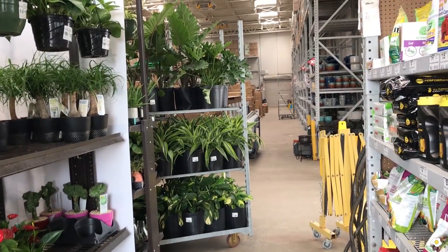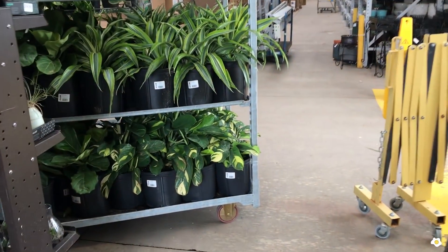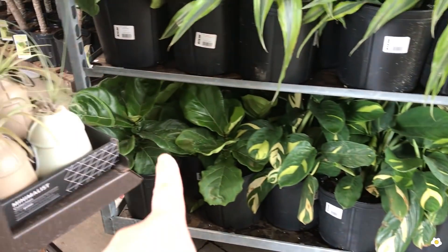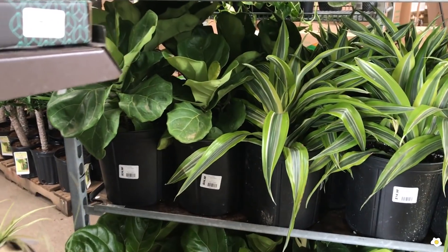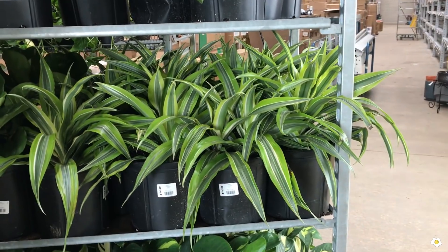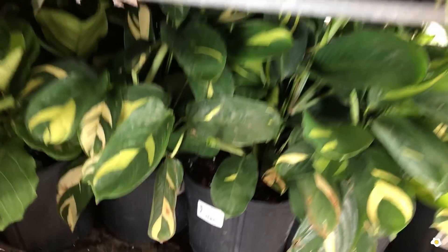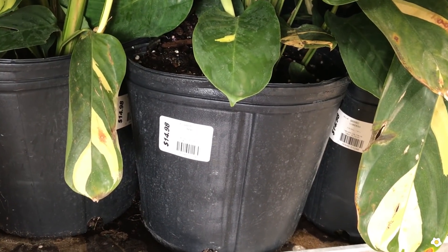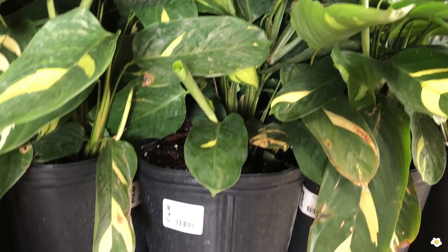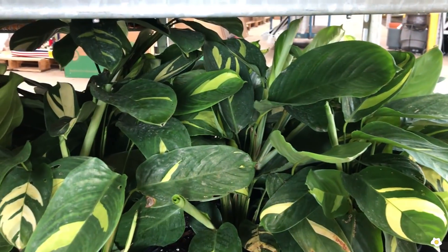The associate just pushed another rack of plants in — oh my gosh, there are so many. Some fiddle leaf figs in a 10-inch pot for $24.98. Some Dracaena, very beautiful, for $14.98. And this is the Calathea prayer plant for $14.98 in a 10-inch pot.